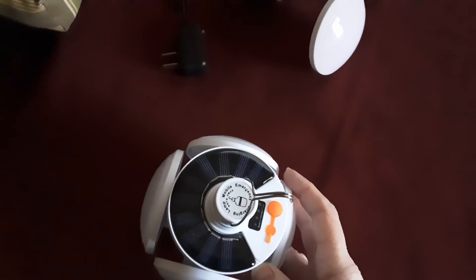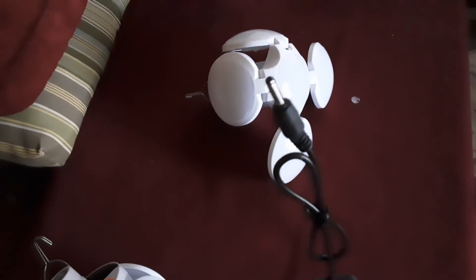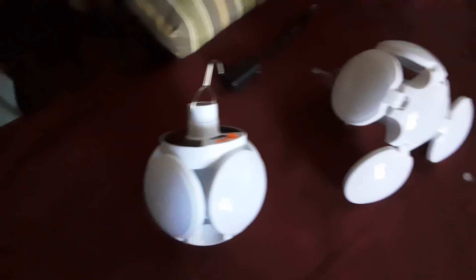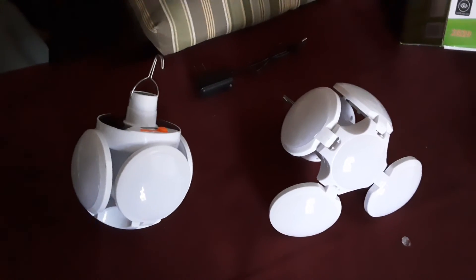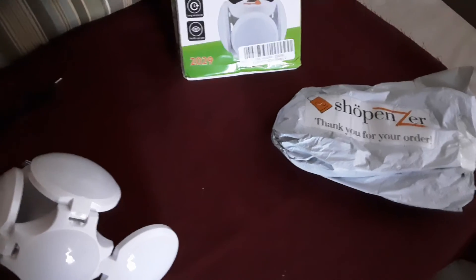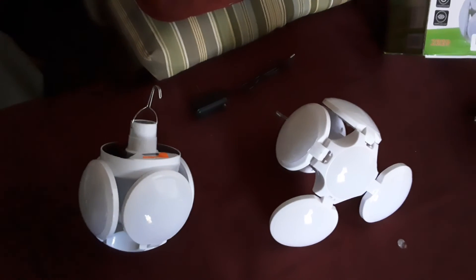It has a solar charging option and also a cord for plugging in to charge. That's what I got, and I've been using them and I do recommend it. Nobody's paying me for this recommendation, nobody's sending me free stuff — I paid for these full price. I found this a really good product and encourage anyone who needs a light to give it a try.